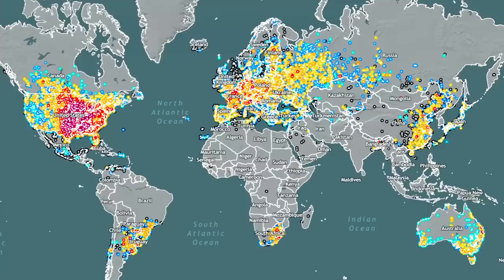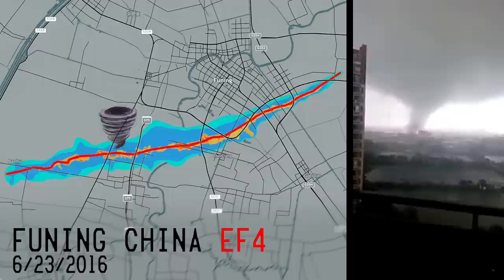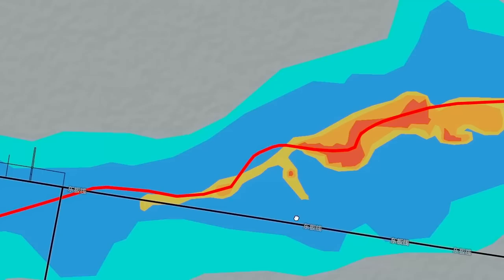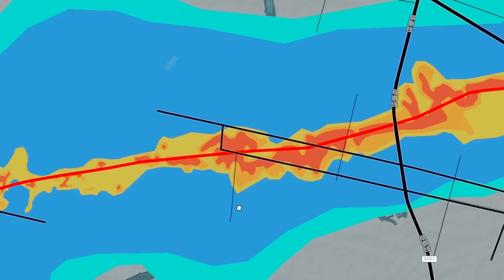Now, for this next tornado, we're going to go overseas — specifically to the Yangtze province of eastern China. On June 23rd, 2016, a strong EF-4 tornado would impact the city of Funing. The tornado traveled an almost straight path, which isn't really that weird. What makes this tornado's path so weird is the extreme detail included in the tornado survey. Here in the U.S., we don't really do tornado surveys to this degree. They likely used balloon reconnaissance to map this tornado's path.